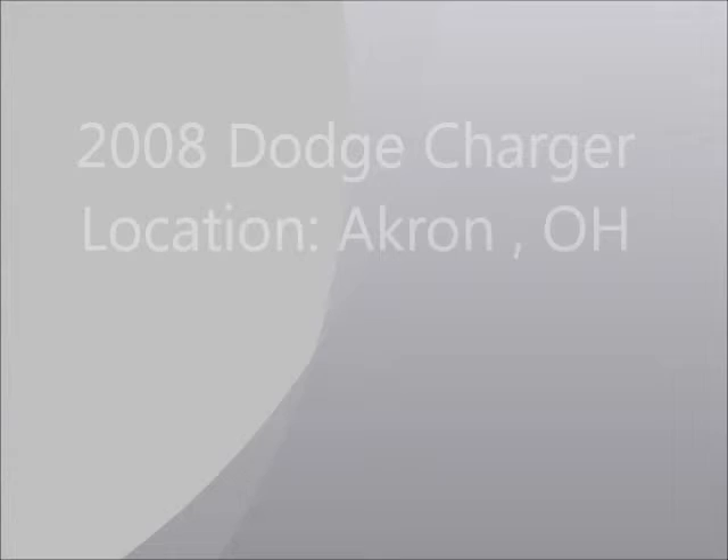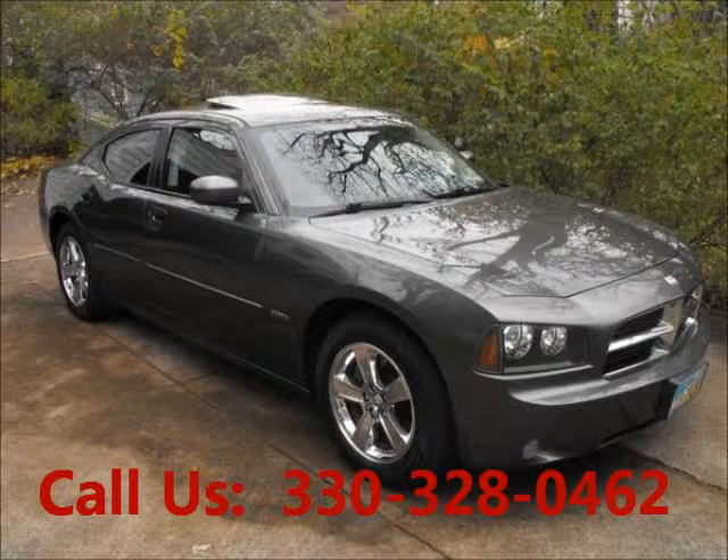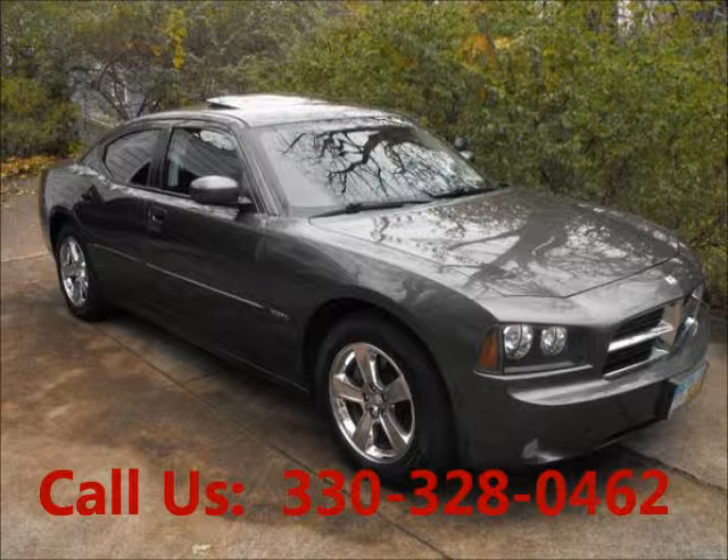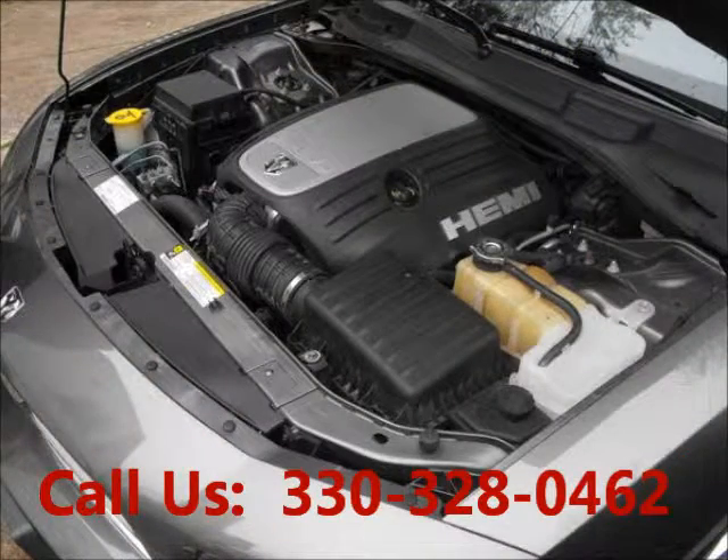Welcome to United Car Exchange. 2008 Dodge Charger, exterior color charcoal, interior color gray. 4-door, power windows, rear window wiper. Engine 8-cylinder, automatic transmission.